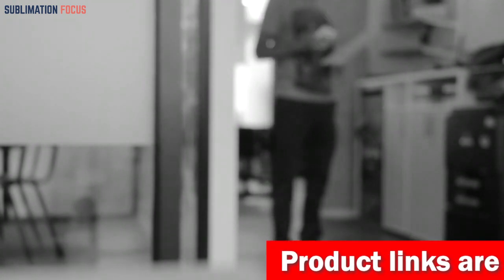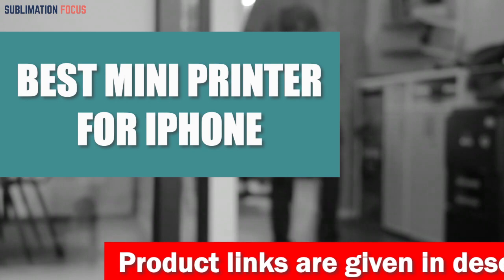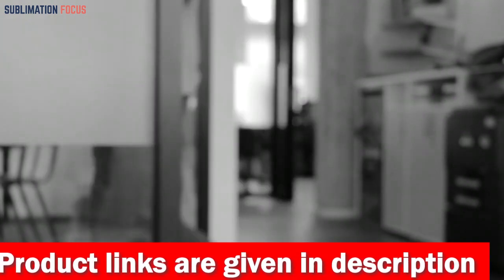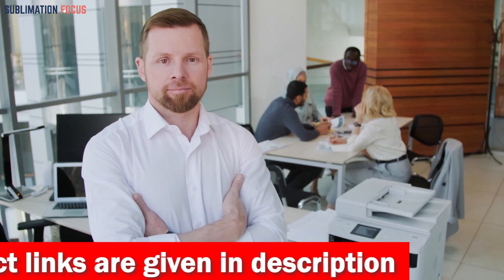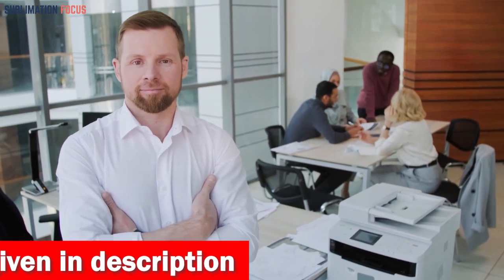Hello everyone and welcome back to another exciting video of the Sublimation Focus. In today's video we're going to explore the best mini printer for iPhone. We all know that having a great portable printing device is essential for any modern on-the-go iPhone user, and that's why we've done the research to find the best of the best.